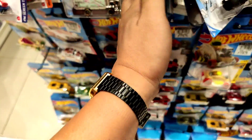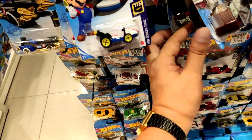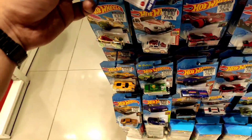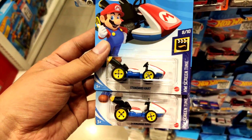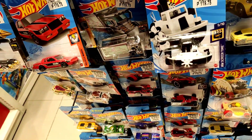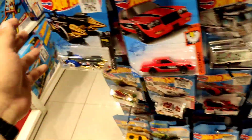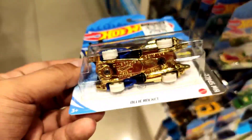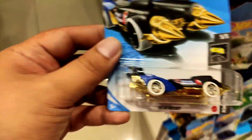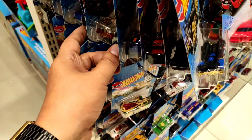Disney Steamboat — I already have that casting quite a lot. Also the Mario Kart Standard Kart — I also have that more than five already, so a pass for me this time. Here is another regular T-Hunt, the Oli Rocket. I'm not collecting that casting, so I'll just be leaving that one behind.